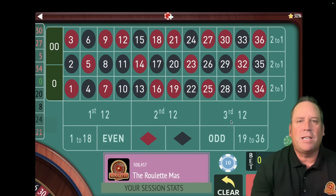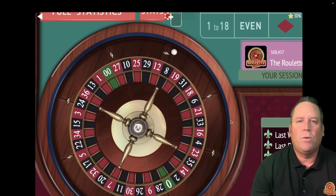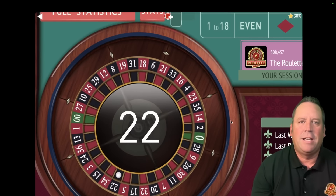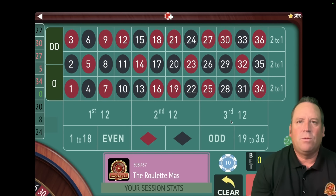This is the Roulette Master and I'm so excited for today's system because Randall, who won the original bracket challenge, has submitted a new system — and he doesn't submit systems very often. The first one he submitted won the bracket challenge. This is going to be an awesome video and I cannot wait to test his original system against this one. Let's go ahead and jump right in.